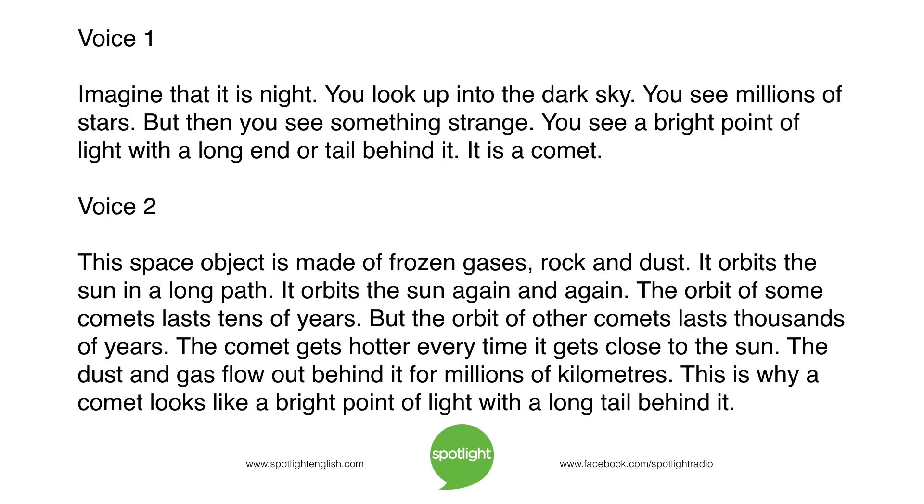Imagine that it is night. You look up into the dark sky. You see millions of stars. But then you see something strange — a bright point of light with a long tail behind it. It is a comet. This space object is made of frozen gases, rock, and dust. It orbits the sun in a long path.